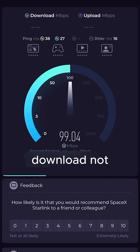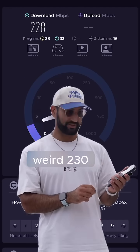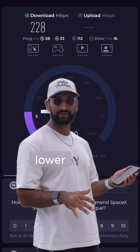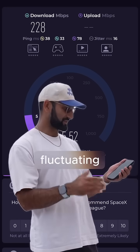Speed test shows 60 megabits download — not great. Oh wait, it just spiked up to 150, that's weird. Now 230 — it just decided to get faster. 20 upload. Okay, so now it's hitting mini speeds, maybe on the lower end of the standard. Upload got really bad though — five megabits. Upload seems to be fluctuating.